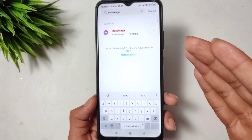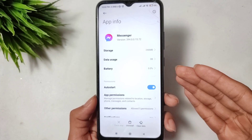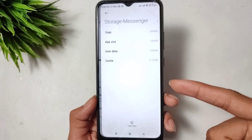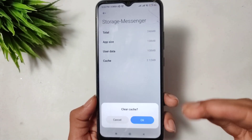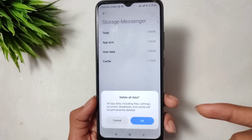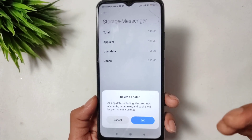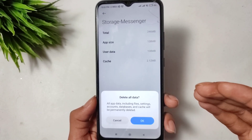Open your Messenger application. After opening it, click on Storage Manager. You have to clear cache and clear data for your Messenger application.